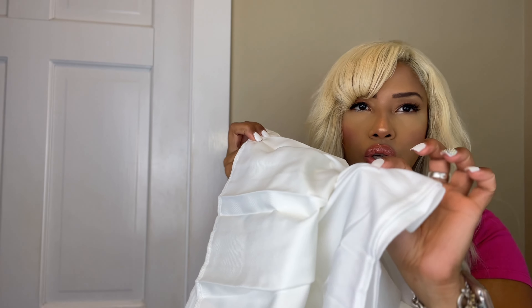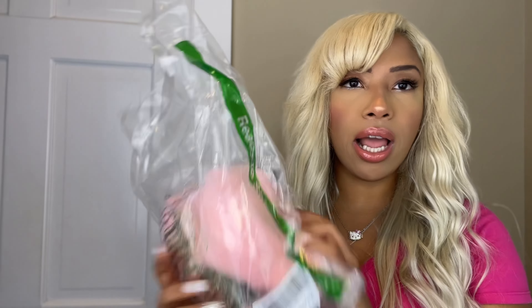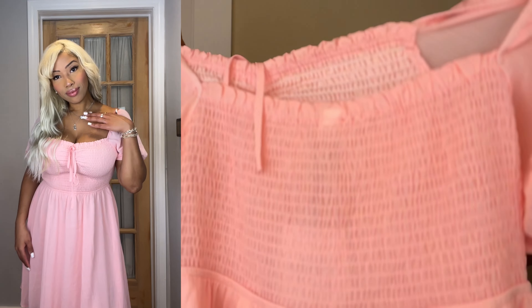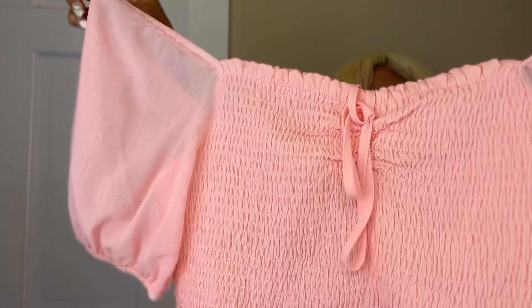The next item is these Gossip Girl inspired headbands. I love headbands — I just think they're one of the best accessories. This pack of 10 pretty much has everything you need. Bad hair day? Throw these on. Ponytail? Throw these on.